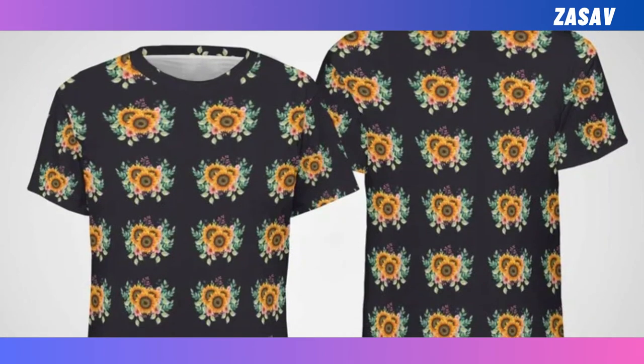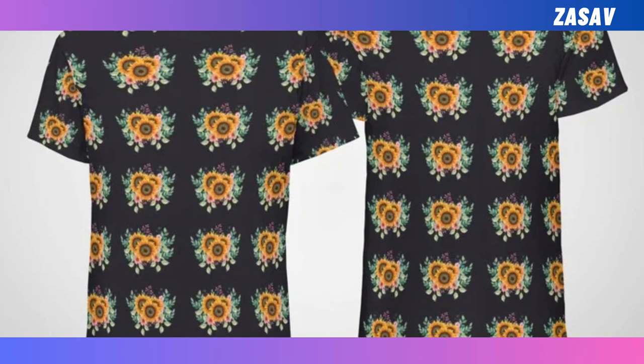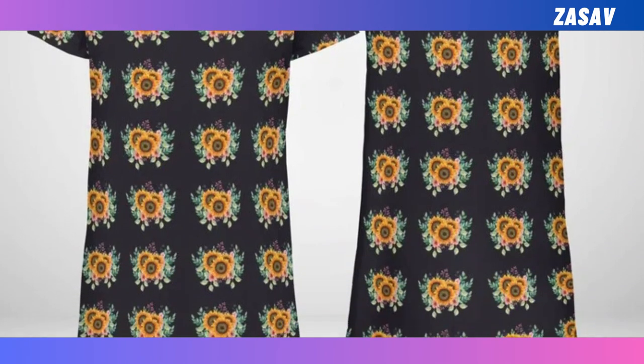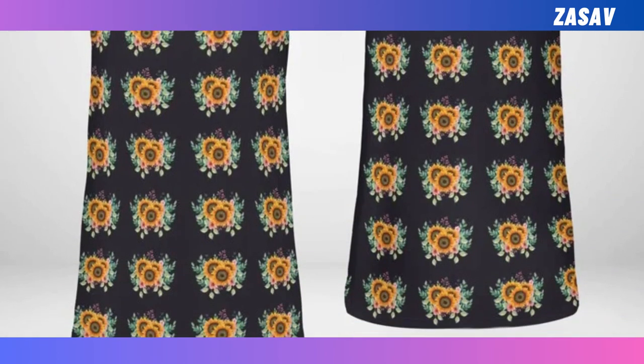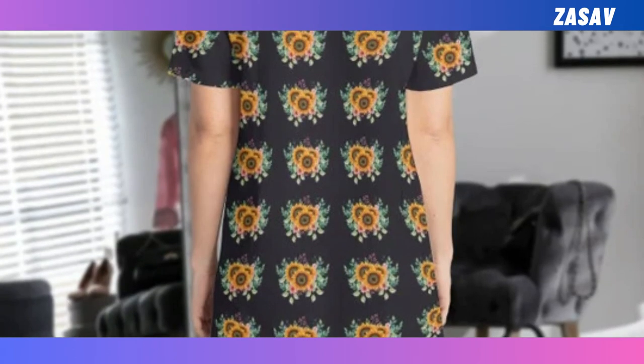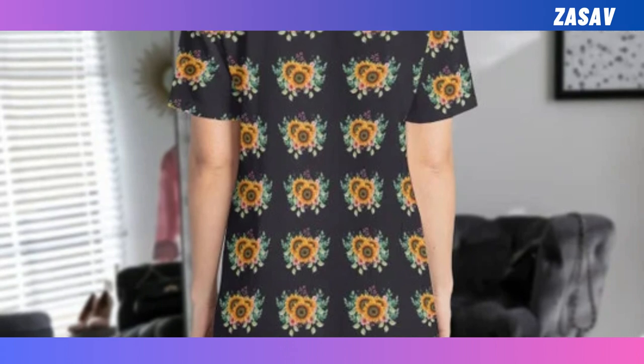T-shirt dress. Start your day right with our relaxed and comfortable t-shirt dress. Crafted for everyday wear, it combines laid-back comfort with chic style. Stay cool and stylish all day long with its breathable fabric and timeless design.